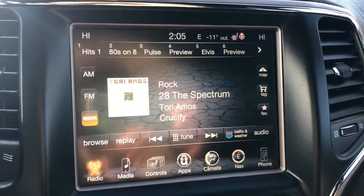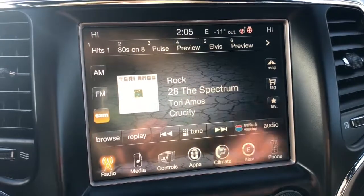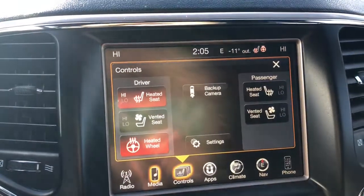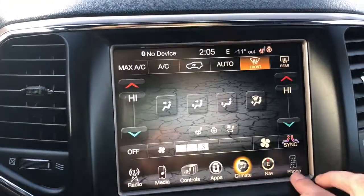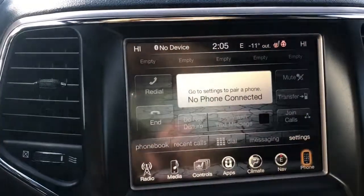On the screen here we have our Sirius satellite radio as well as AM and FM. We have our Bluetooth audio, heated and vented seats, heated steering wheel, navigation, climate control, and Bluetooth.